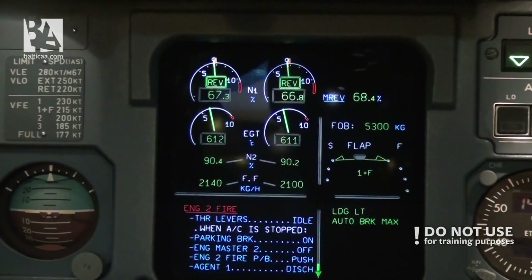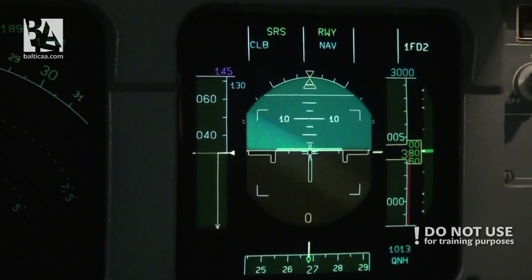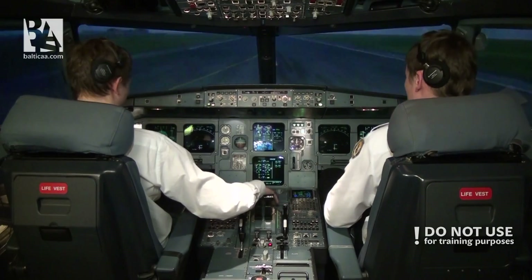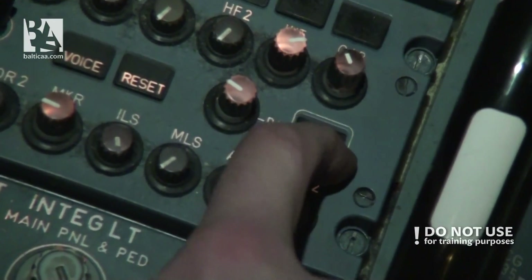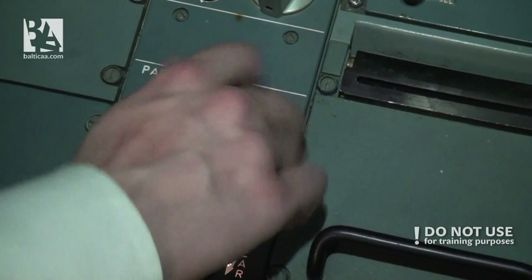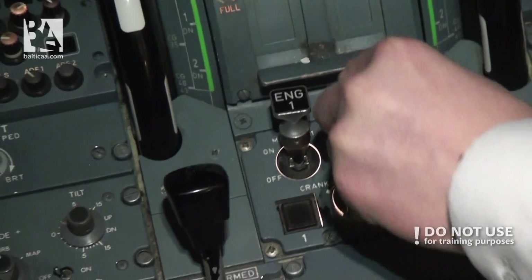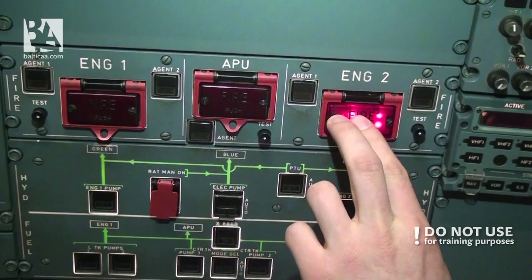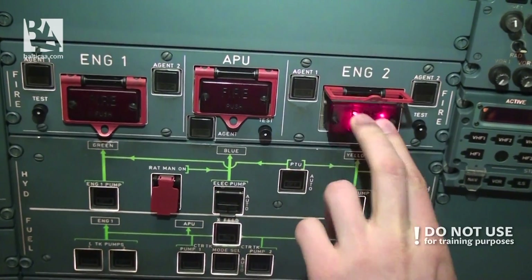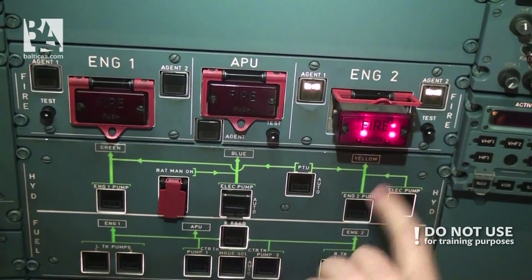Engine fire — stop! Reverse side green — decel. ATC, this is Airbus 320, we are stopping on the runway, we have an engine fire. Attention crew, at stations! Parking brake set.